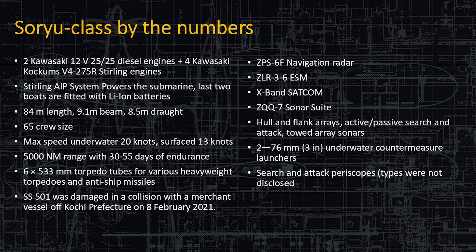She has two 76-millimeter underwater countermeasure launchers — those are topside, aft, on the ship. And she has search and attack periscopes.